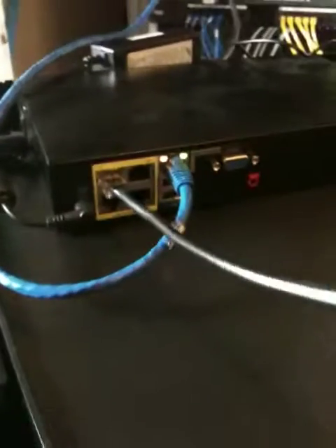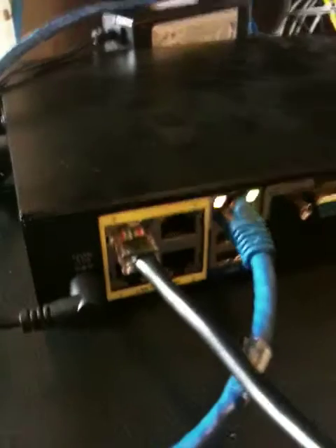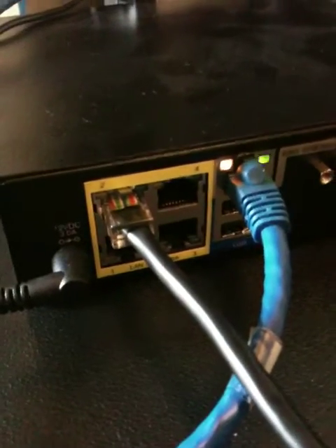Also hooked up to one of the edge mark LAN ports is this black ethernet cable, which comes directly to an SPA 962 phone. Now let's do the initial boot up to see if it exhibits the behavior I spoke of earlier.